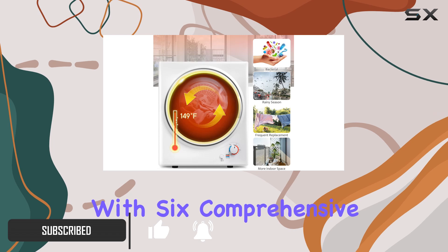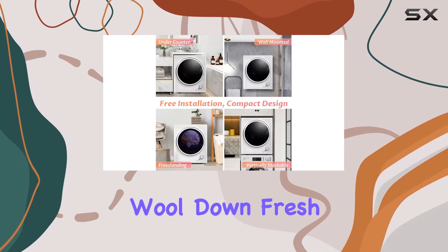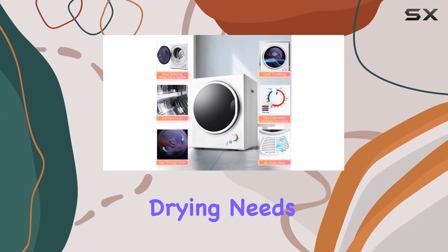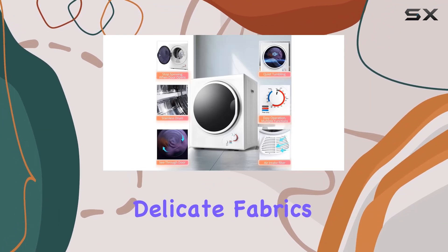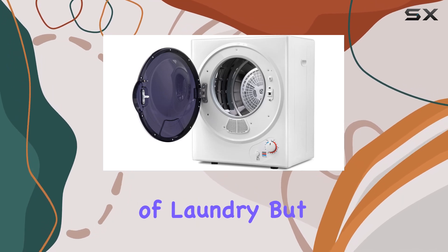With six comprehensive options — including cotton, underwear, wool, down, fresh, and express — this dryer caters to all your drying needs. Whether you're dealing with delicate fabrics or bulky blankets, there's a mode for every type of laundry.